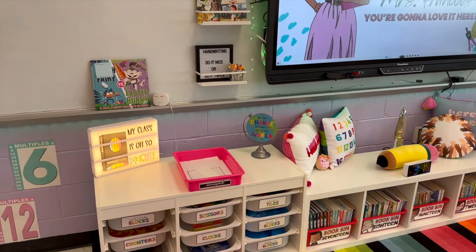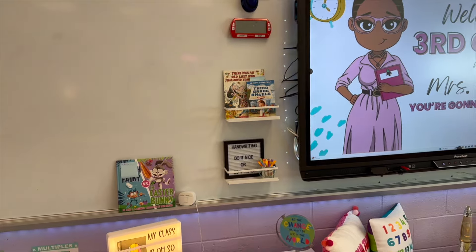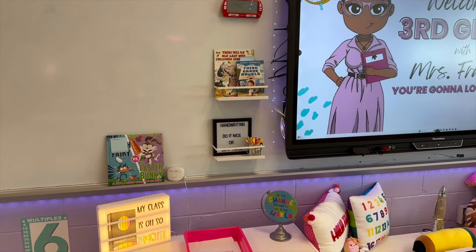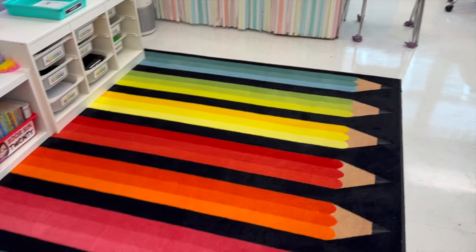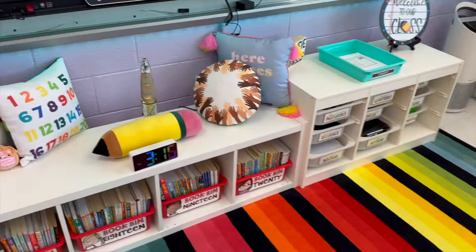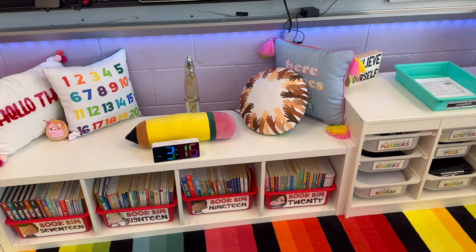We have our read-aloud, and my kids read a picture book to the class every single day — that is what's here. This is our rug; my students are allowed to walk on this rug, and these are decorative pillows. That lava lamp is hot, so that's why I keep it over here.